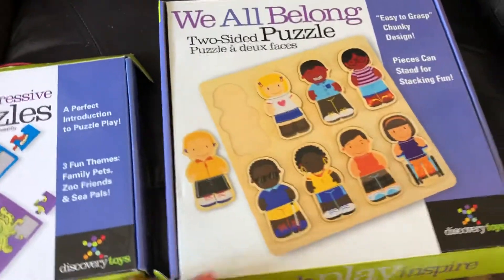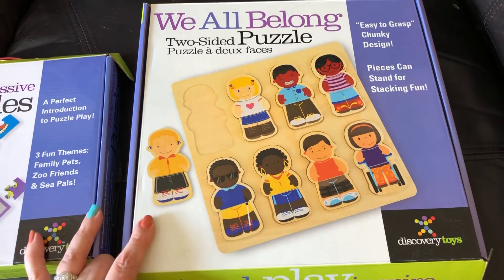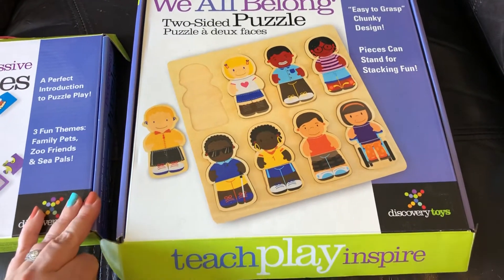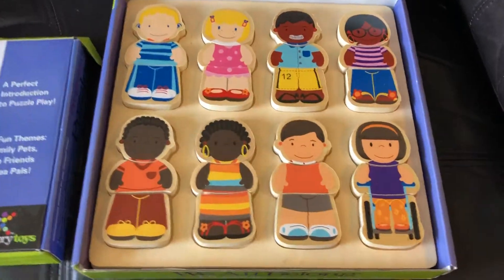So I'm going to start with the We All Belong puzzle. Like the box says, it's easy to grasp and the design is chunky. The pieces can stand for stacking fun, which I'll show you what that means in just a second. So here we go.